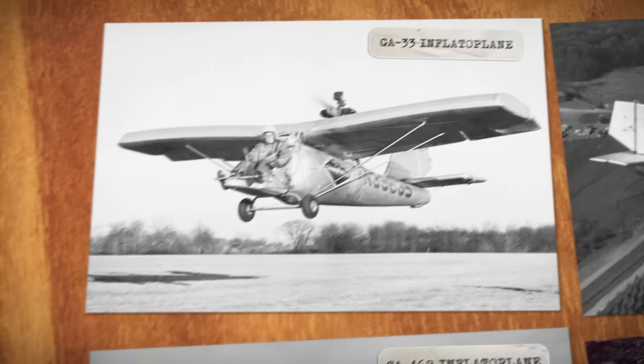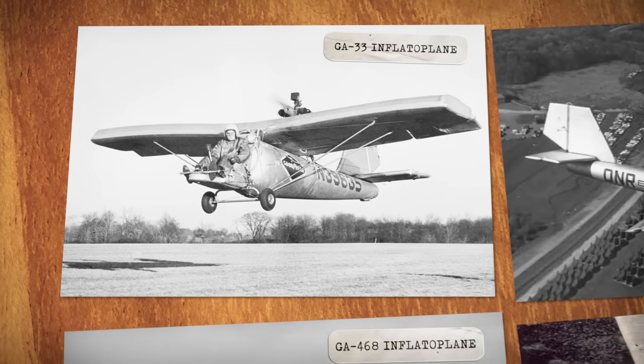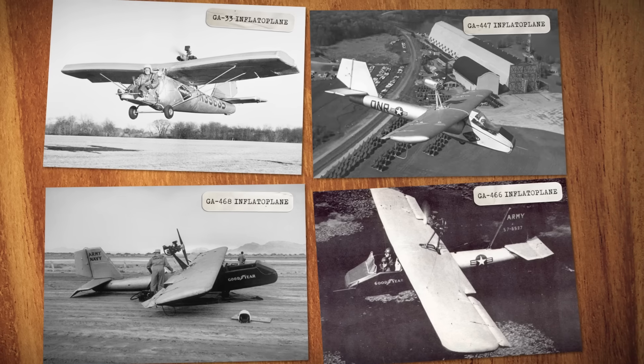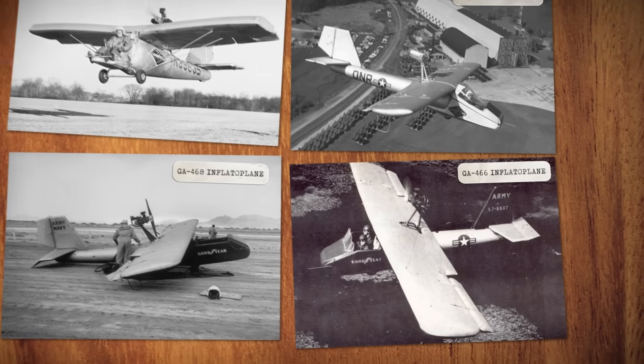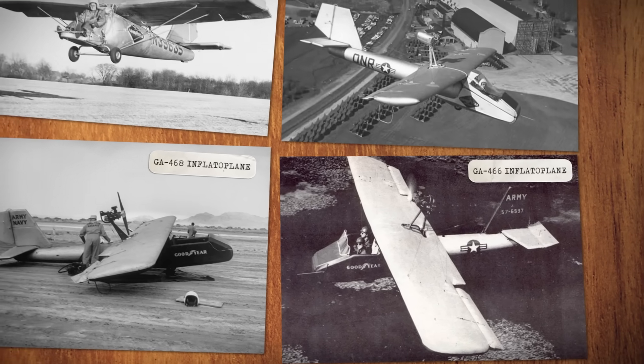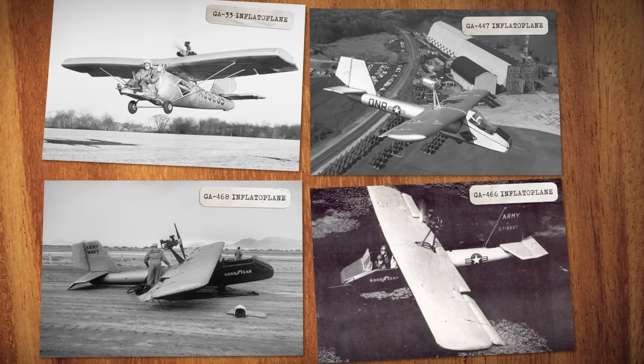Throughout the 1950s, Goodyear developed a series of inflatable aircraft designs, with each one improving on speed, range, and maneuverability. They even made a version that could carry two people at once. And Goodyear was convinced that their planes could help save lives.